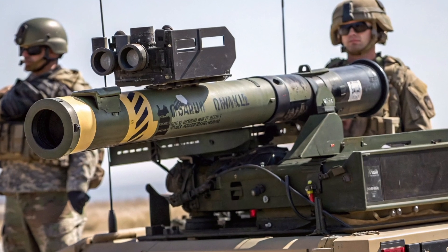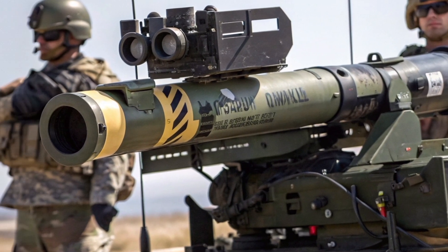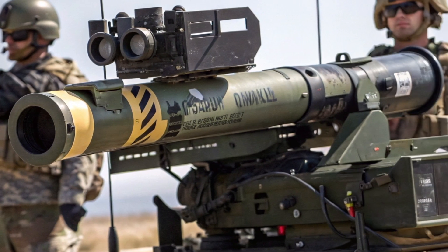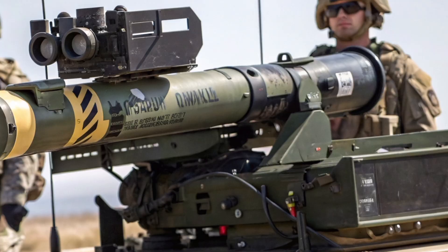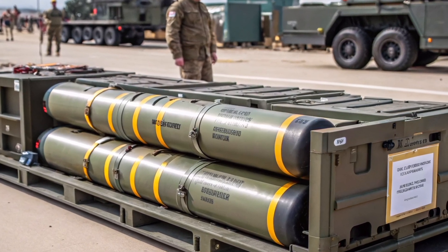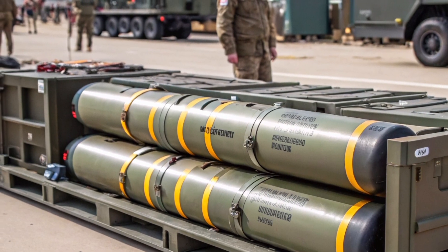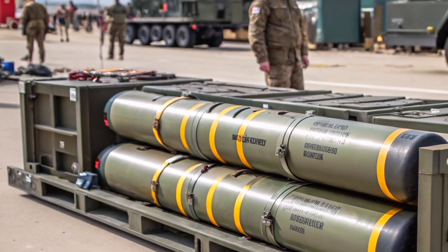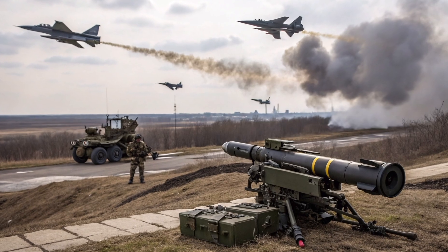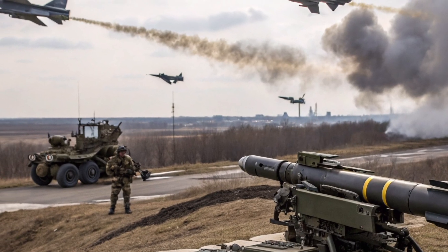One of the enduring strengths of the TOW missile is its adaptability. Over the decades, it has been continuously upgraded with new warheads, guidance methods, and targeting systems, allowing it to keep pace with advancements in enemy armor technology. The 2025 TOW is fully compatible with previous launch systems, meaning armies do not need to discard older equipment to benefit from the latest missile variants. This backward compatibility makes the TOW an economical solution for militaries seeking cutting-edge performance without requiring a complete overhaul of their anti-armor arsenal.